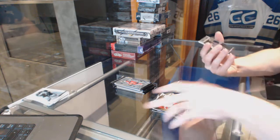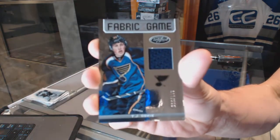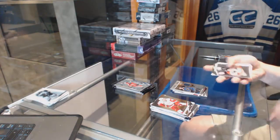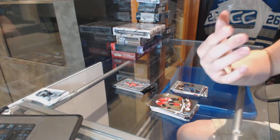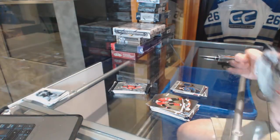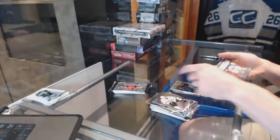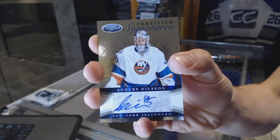We've got a Fabric of the Game numbered to 299 for the St. Louis Blues - TJ Oshie. Path to the Cup numbered to 399 between the Capitals and Bruins - Nicklas Backstrom and David Krejci. We've got a Certified Stars numbered to 999 for the New York Rangers - Henrik Lundqvist, and a Certified Signatures for the New York Islanders - Anders Nilsson.